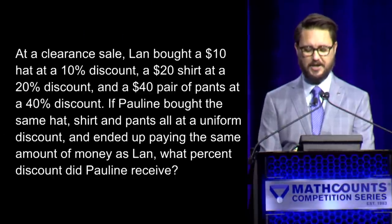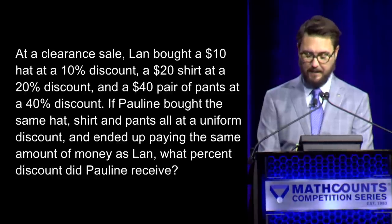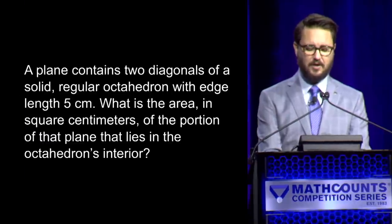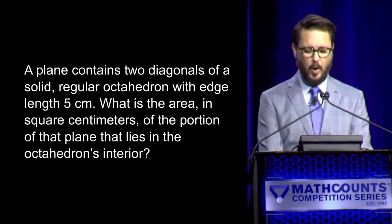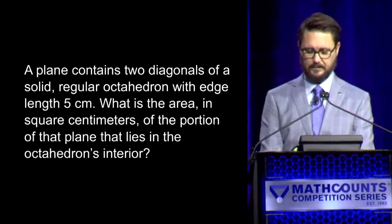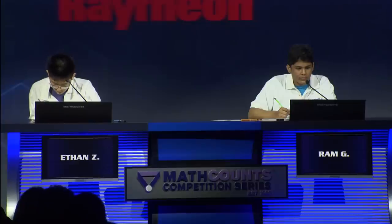At a clearance sale, Lon bought a $10 hat at a 10% discount, a $20 shirt at a 20% discount, and a $40 pair of pants at a 40% discount. If Pauline bought the same hat, shirt, and pants all at a uniform discount and ended up paying the same amount of money as Lon, what was the uniform discount? — Yes, Ethan. — 30. — 30% is correct. Ethan has two, Rom has one.